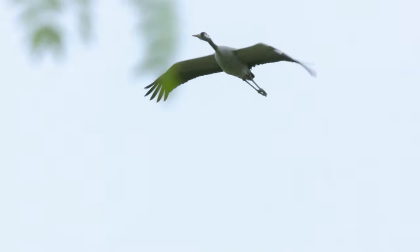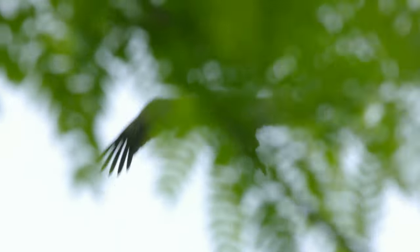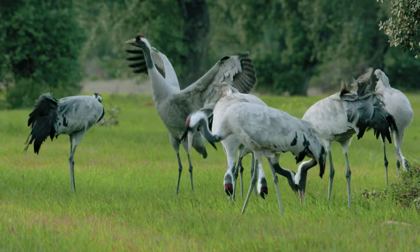As spring approaches, the crane's wanderlust begins to pull them northward again. But while they're still in the meadow, the first leaps, shouts and squabbles announce the start of the mating season.